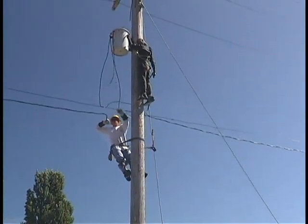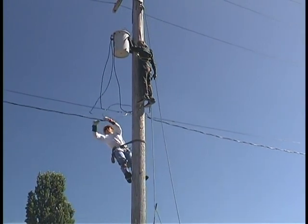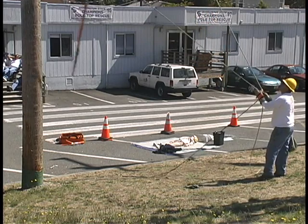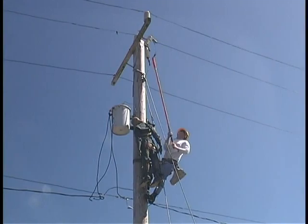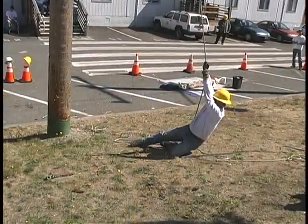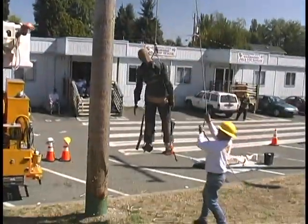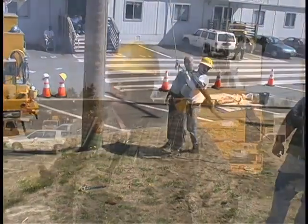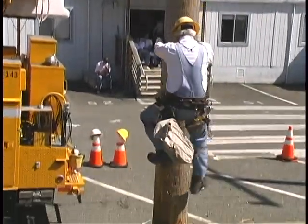Apprentices working with journey line workers simulate rescue missions using a dummy victim. Line workers use long fiberglass tools called hot sticks to de-energize the power line — only then is it safe to make contact with the victim and lower him to the ground. Each rescue team has to assess the situation carefully so as not to become a second victim, and they also have to protect the public.